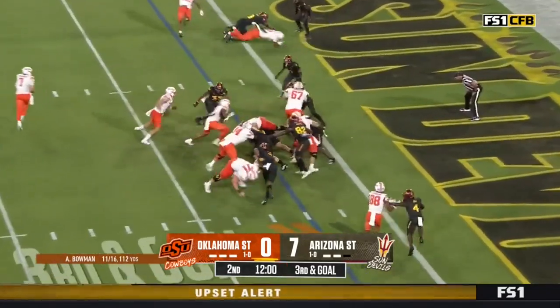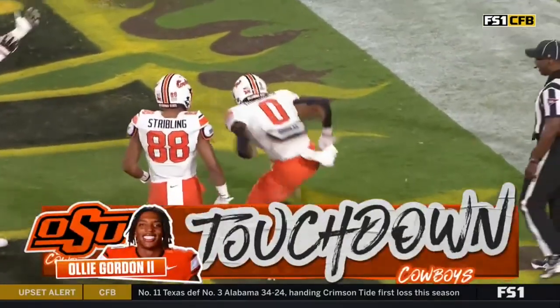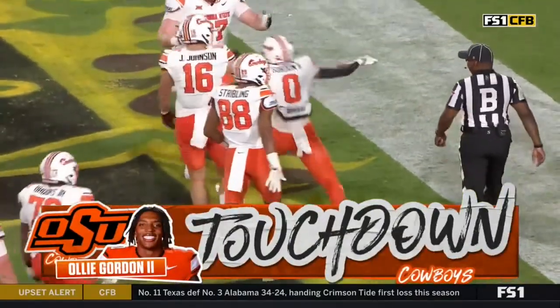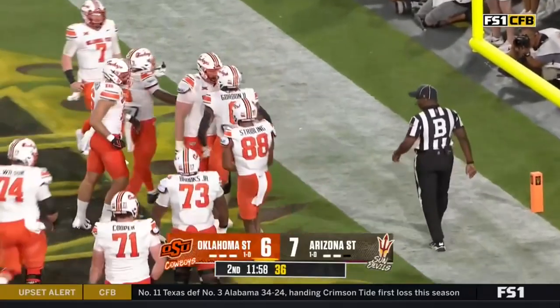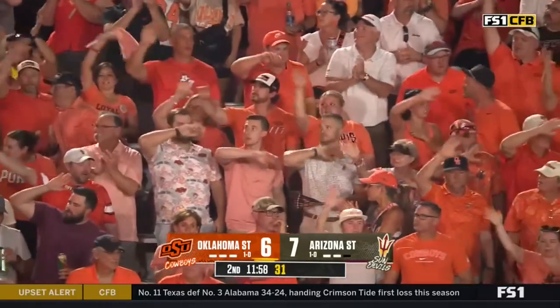Play clock winding down. They hand it off to Gordon, and he'll get there for the touchdown. Ollie Gordon, who had the game-sealing touchdown in the fourth quarter last week.